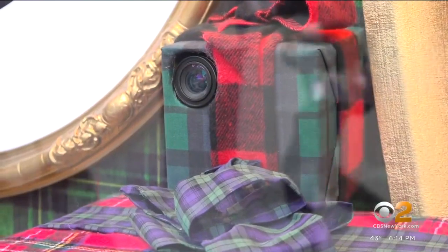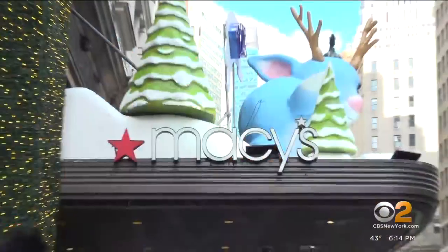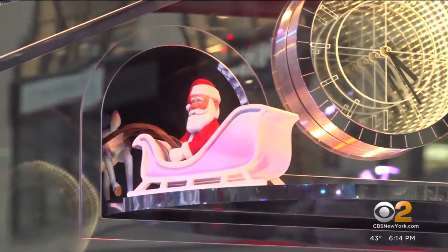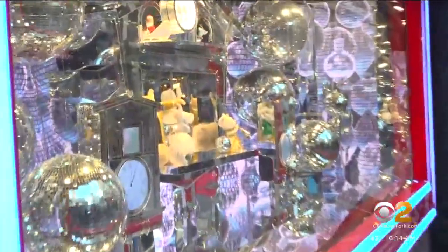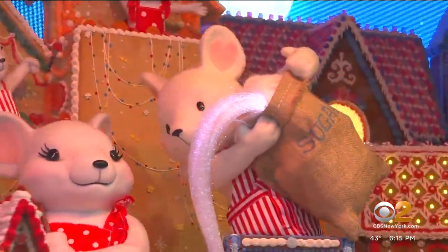Seven-year-old Viviana is pulling her dad to see the far right window that has a selfie camera — it makes you part of the display. The Macy's holiday window display tradition dates back to the 1800s. The theme for this year's windows is to give love. I really wanted to do a mix of traditional artistry mixed with new media, like in the gingerbread castles, all the details.